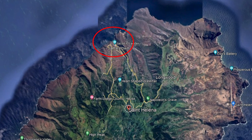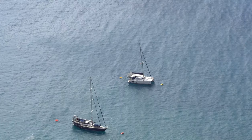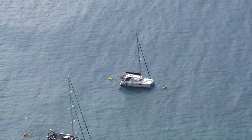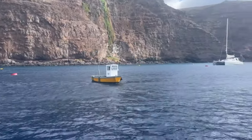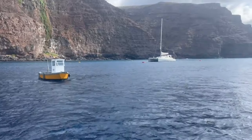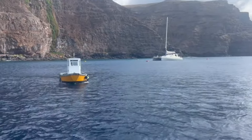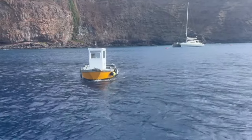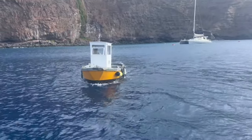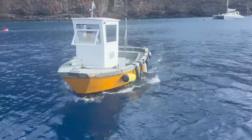Visiting boats moor in a field just on the north side of the island, off the shore from Jamestown. Due to the constant swell, the island requires that you use their ferry service. It is two St. Helena dollars per person, and the ferry captain keeps a tally and you pay him directly at the end of your stay.